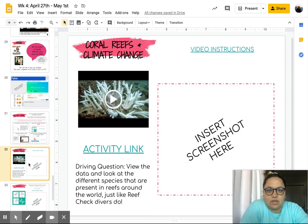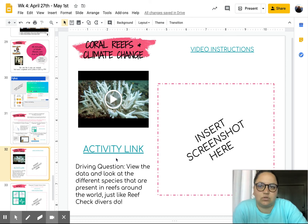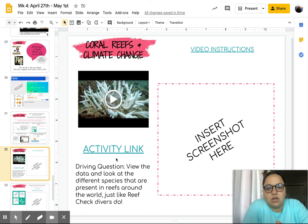This goes along with the science activities from the week — it's the math connection. You're going to click on the link here and follow the driving question, view the data, and look at the different species that are present in the reefs around the world, just like the reef check divers do. Reef Check is the website you'd be looking at to find that information.